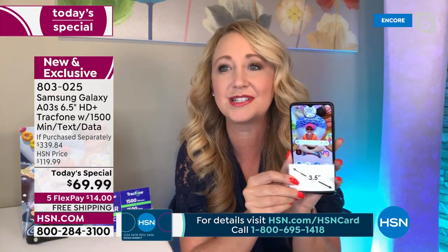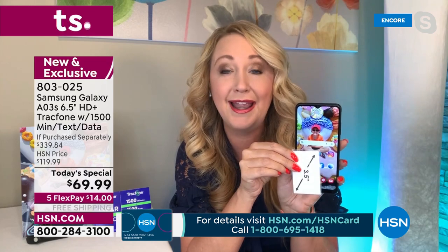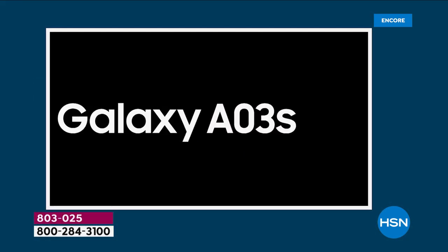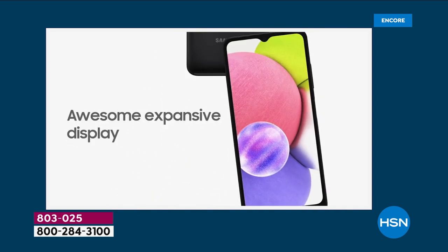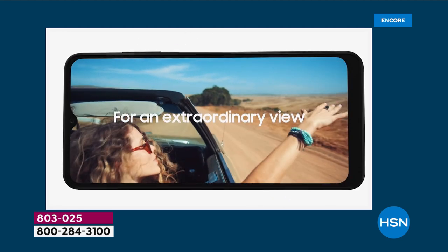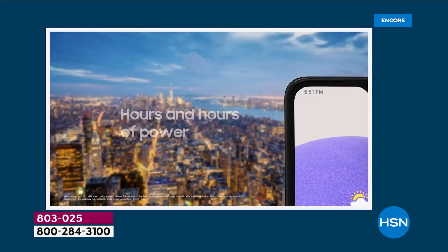It has a beautiful six and a half inch high definition plus edge to edge infinity display. It's easy to see, bold, bright, and beautiful. It's like carrying around a Samsung TV with you and it really is loaded. You have a superpower battery here — 40 hours of nonstop talk and your standby is 18 days, which is crazy. And octa-core processing.